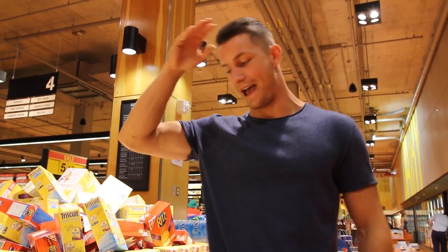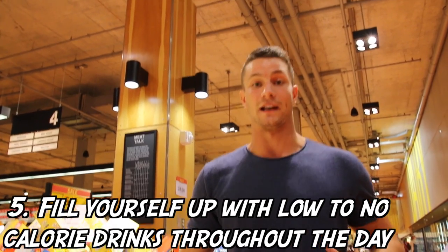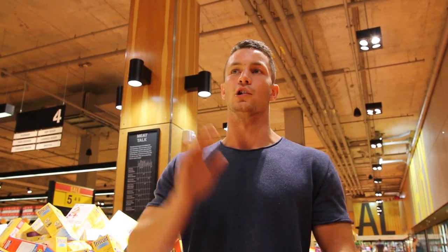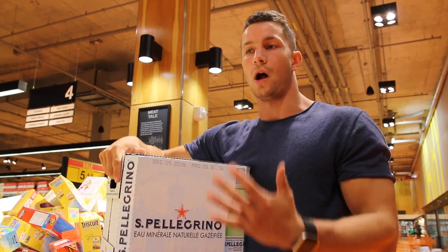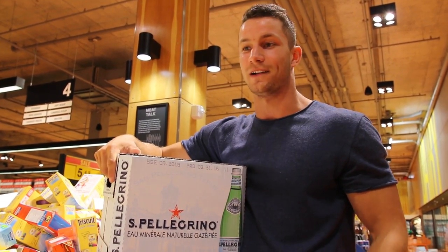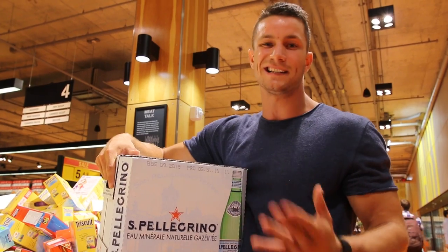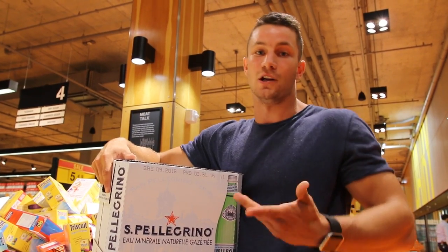Macro hack number five: sparkling water — not the cheap kind either, the nice stuff. I really like to drink things like black coffee throughout the day, sparkling water, BCAAs — anything that's really low in calories that can fill you up and give you that satisfied feeling so you're not craving a bunch of food. Sometimes you just really want something to sip on, and a lot of the time you'll be racking up calories doing that, so find a nice low-calorie treat that satisfies your sweet tooth.